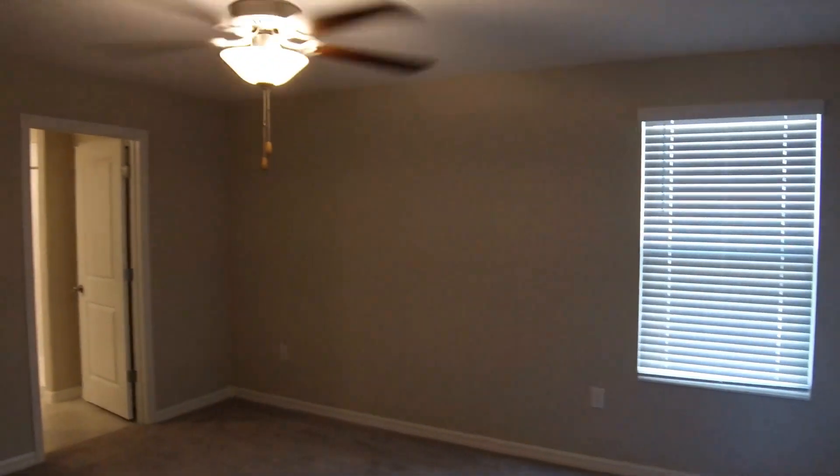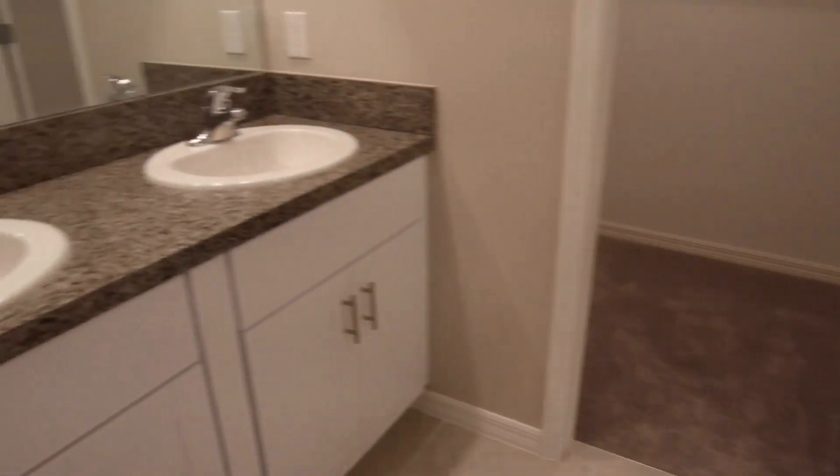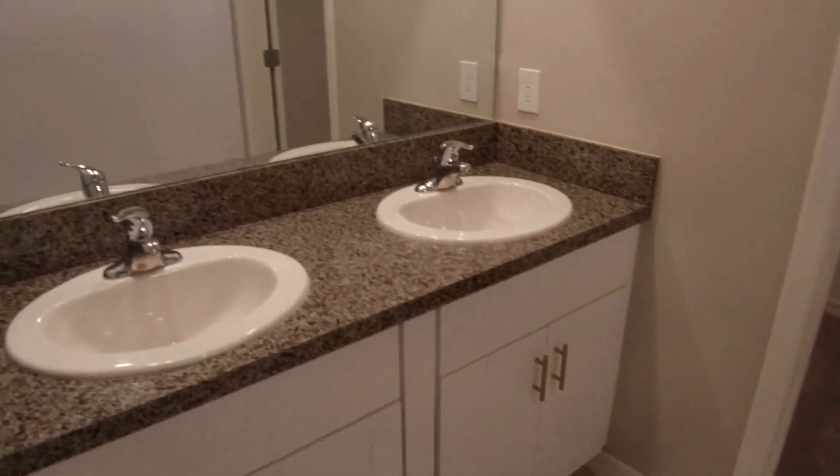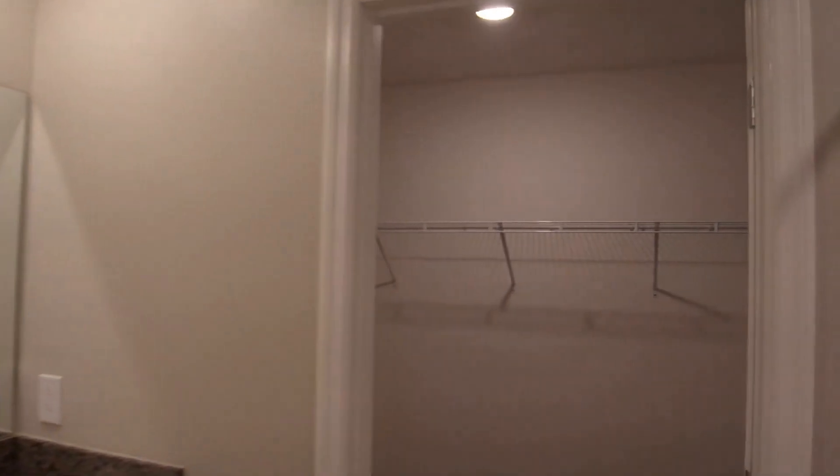Just off the loft area is your master bedroom. This is a 14 by 13 master bedroom. The master bath features a large shower stall and twin sinks. We'll come on through the bath into the large walk-in closet.